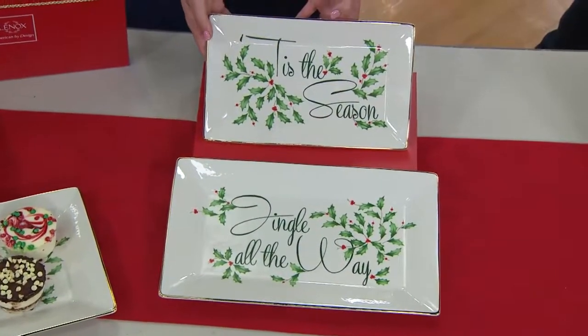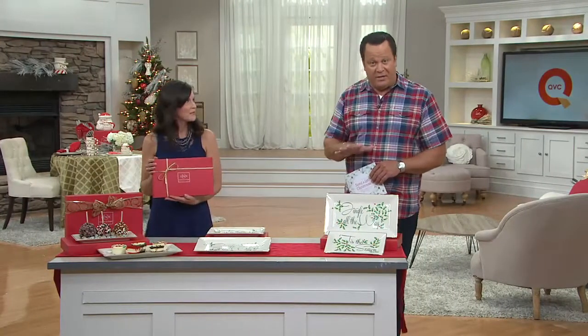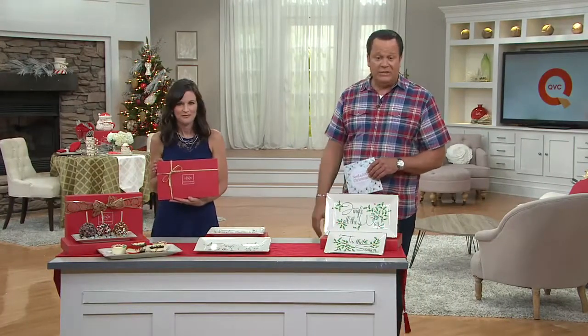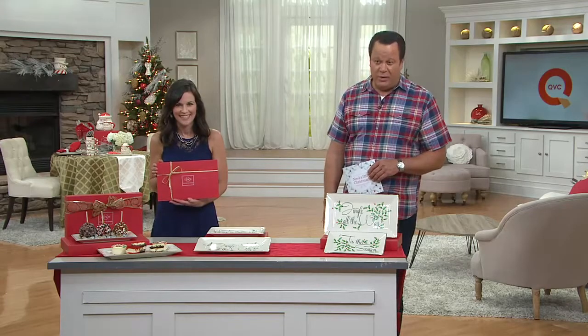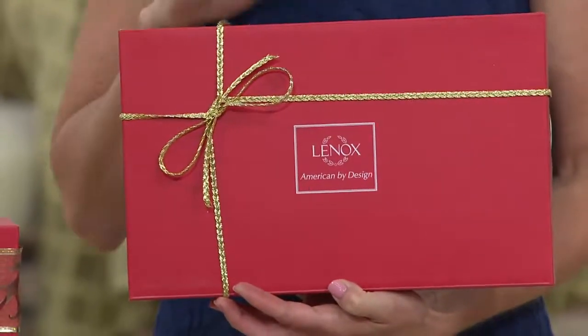They also come individually gift boxed. So if you do want to keep one and give one away, you're getting individual gift boxes for each one. This works out so nicely for gift giving. Don't miss out on this, as so many of you are already taking advantage of that.